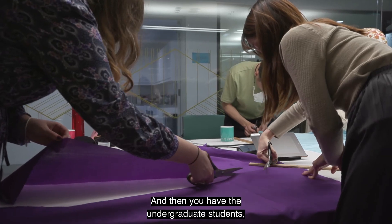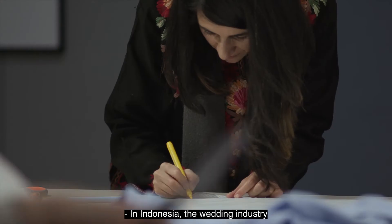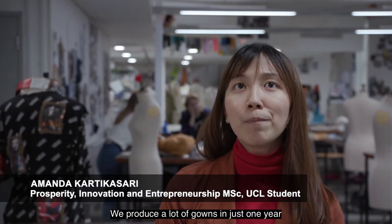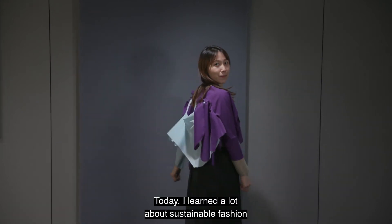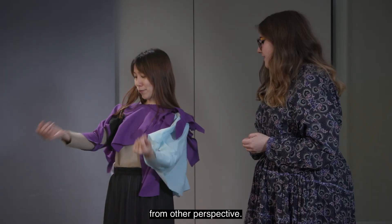And then you have the undergraduate students who are coming up and learning about fashion. In Indonesia, the wedding industry is really huge — we produce a lot of gowns in just one year and people only wear them just once. Today I learned a lot about sustainable fashion from a different perspective.